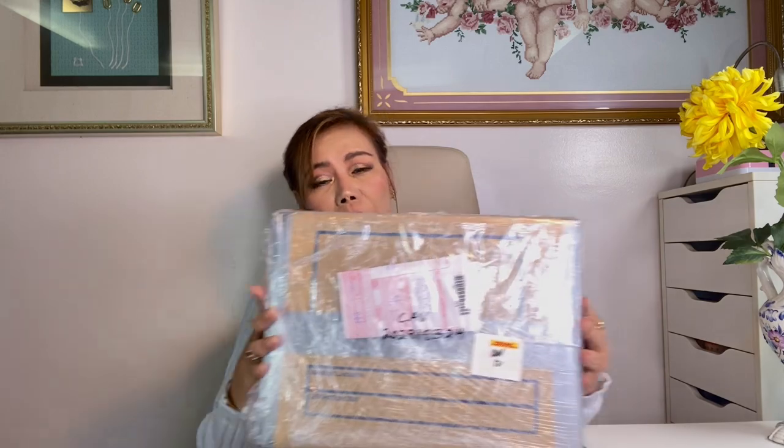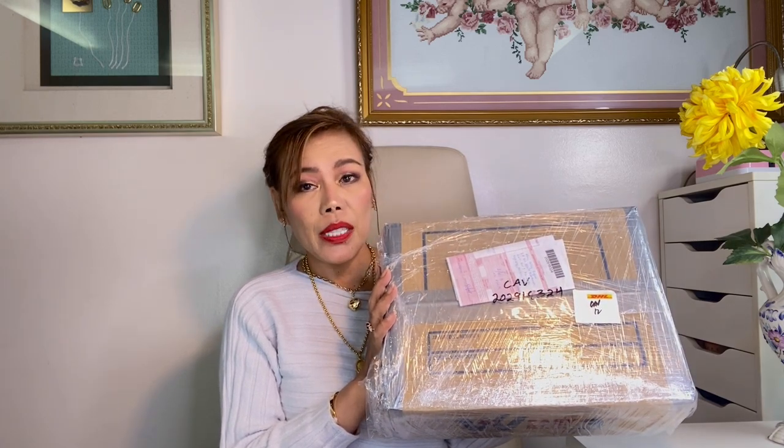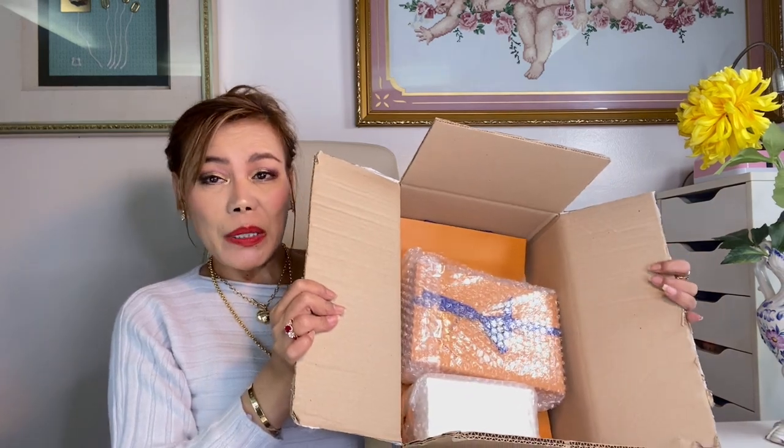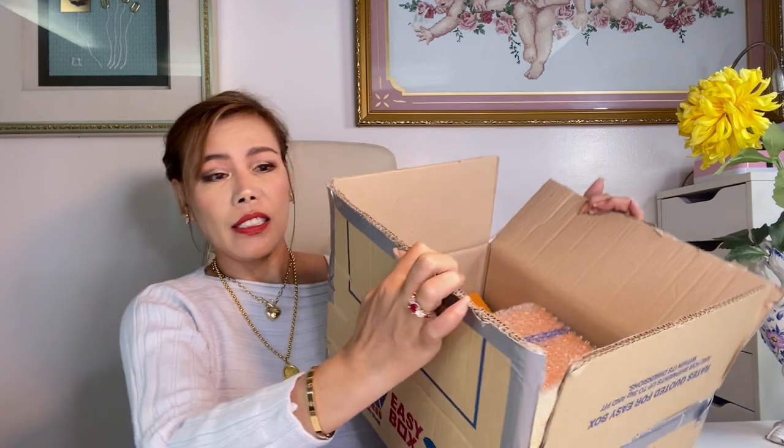They came in this big box here. They're just small items but they were packed nicely and securely. I'm going to open this box off-camera to save time so we can proceed with the unboxing right away. I'm done opening the box — I just want to show you what the inside looks like before I take the items out.